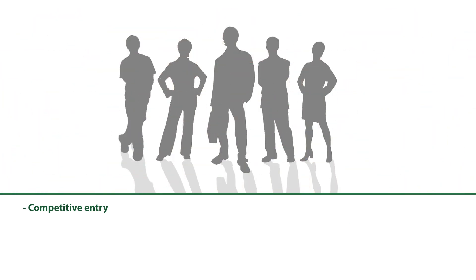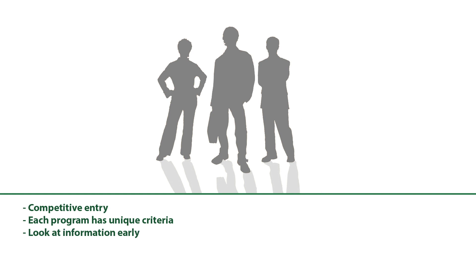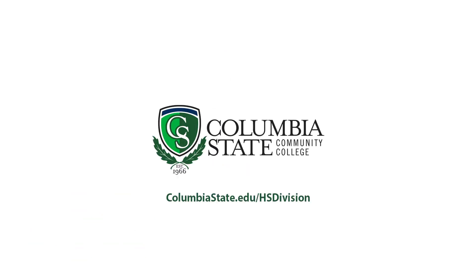Many of these programs are competitive entry, meaning there are more applicants than can be accepted. Each program has unique criteria used to rank applicants, such as ACT scores and GPA, so students need to look at the information early to make plans for success. Even for first-to-qualify programs, certain requirements must be met before entry. Even the open enrollment Medical Informatics degree benefits from advanced planning. Be sure to visit the Health Sciences website for more information and schedule an appointment with one of our advisors today.